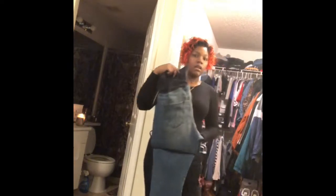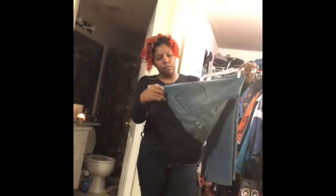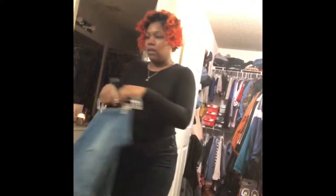These are jeans from Target, and if you all did not know, Target definitely sells maternity clothing. One thing I like about these, and what I have figured out, is that I love the maternity jeans with the full waistband — the full stretchy waist band. I do not like the ones with just the side stretch to them. I don't like those.